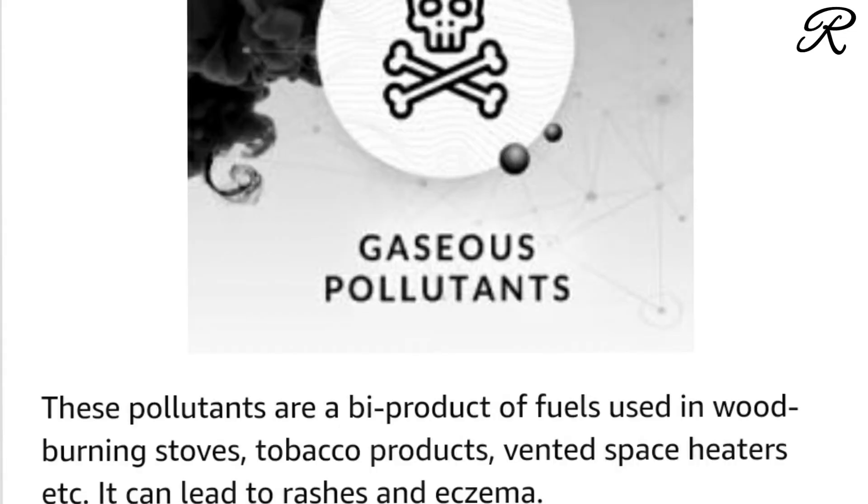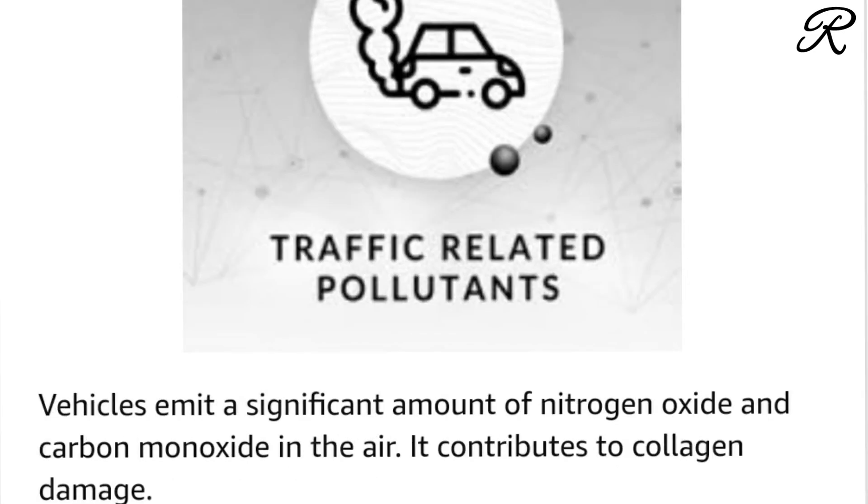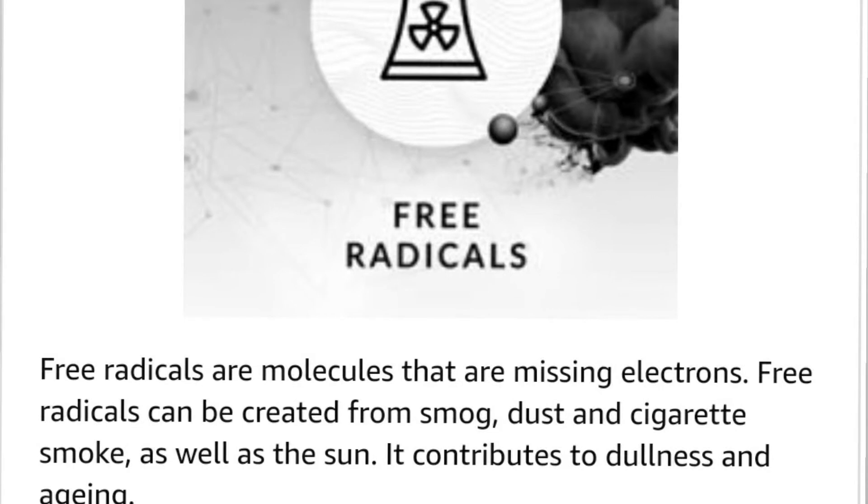There are different types of pollution that affect your skin. First is gaseous pollution from wood-burning stoves and tobacco products, which causes rashes. Second is particulate pollution — a mixture of solid and liquid droplets in the air — which causes acne and pimples and damages skin. Third is traffic pollution, which deposits dust and impurities. Finally, free radicals from cigarette smoke, dust, and sun exposure cause dullness and aging.